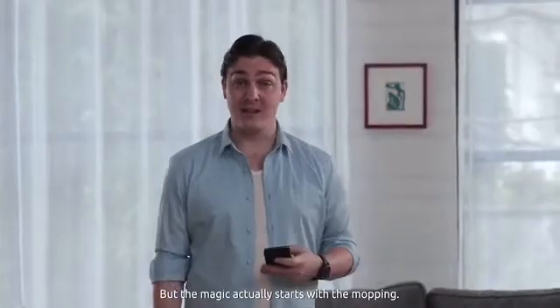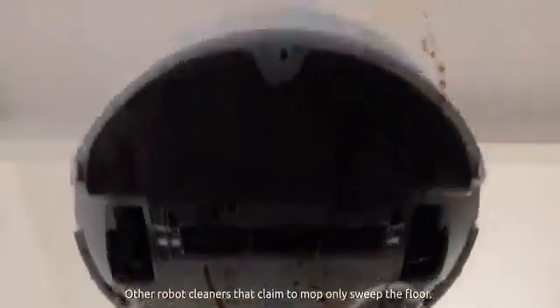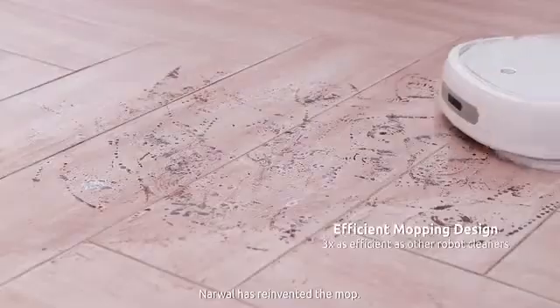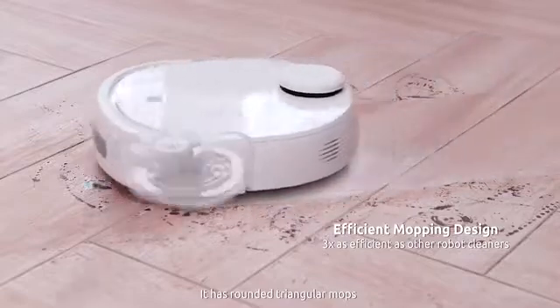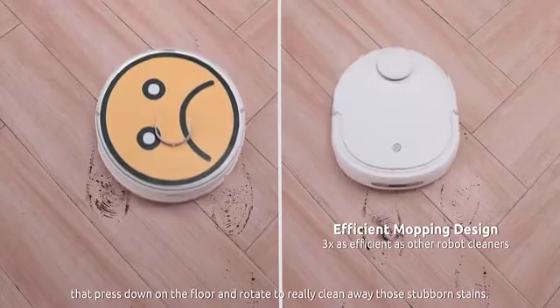But the magic actually starts with the mopping. Other robot cleaners that claim to mop only sweep the floor. Narwhal has reinvented the mop — it has rounded triangular mops that press down on the floor and rotate to really clean away those stubborn stains.